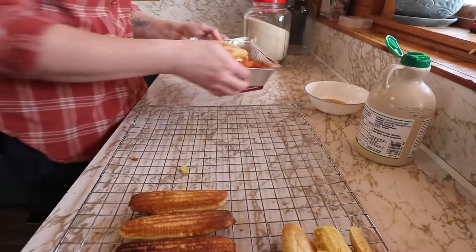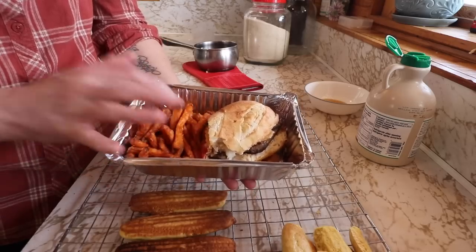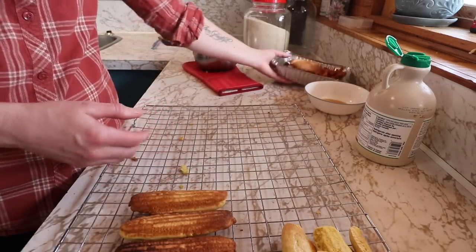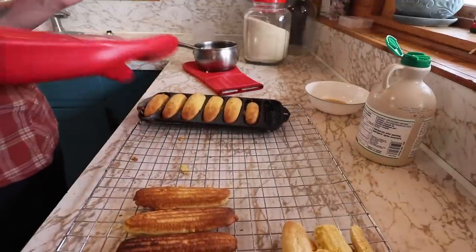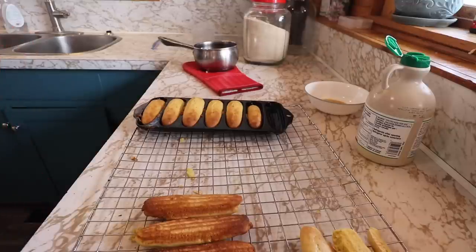I just wanted to show you this because it's kind of funny — this is leftovers from when Dan and I went out for dinner last night. It was our anniversary, and this is what I'm going to eat for lunch, even though I have all this gorgeous homemade food everywhere. The trick to cast iron with wood cook stoves is a lot of heat and a lot of fat.